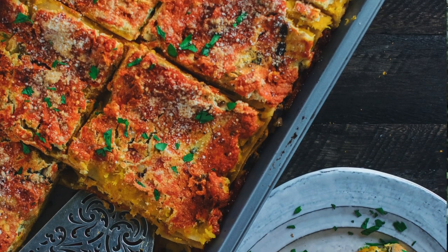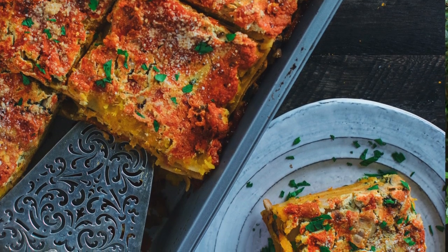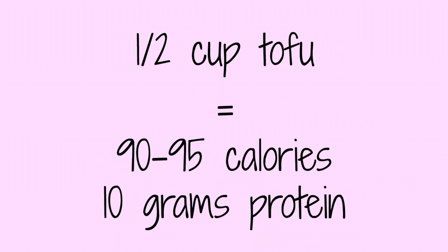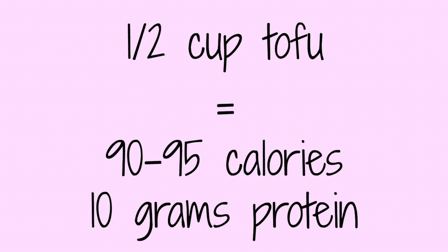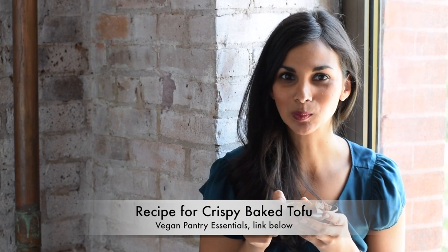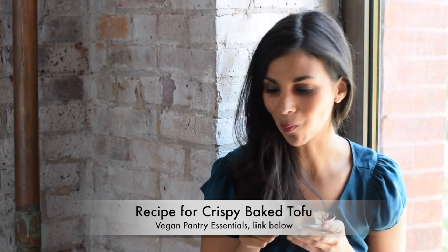Extra firm tofu has the firmest texture and the least amount of water — it holds its shape really well, so it's great on the grill, baked in the oven, or fried. Most types of tofu give you about 10 grams of protein per half-cup serving. Tofu sometimes gets a bad rep, but you just need to know how to cook it right. My favorite way is crispy baked tofu — it has a crunchy exterior, stays soft inside, and doesn't need a ton of oil like fried tofu does.